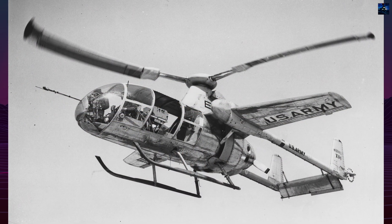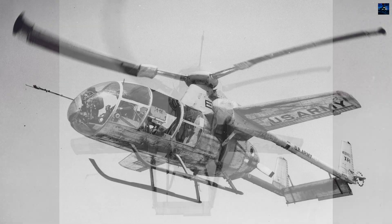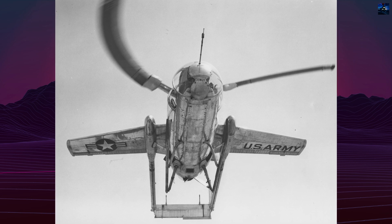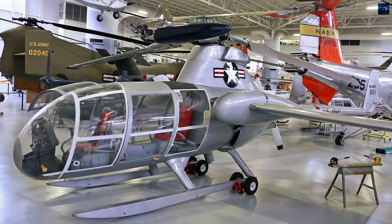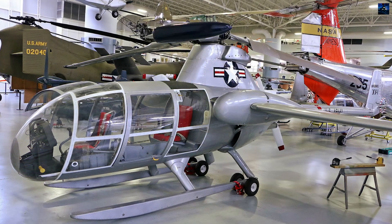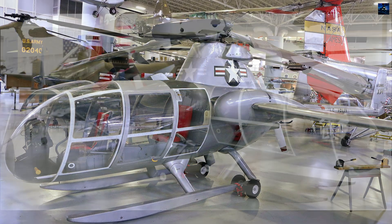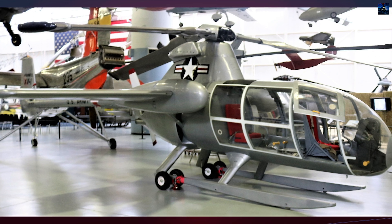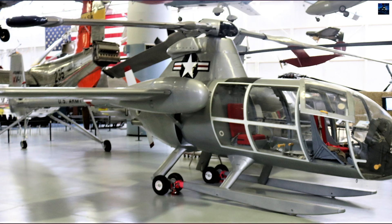Today, the first XV-1 prototype resides at the United States Army Aviation Museum in Fort Novosel, Alabama. The second record-setting prototype is displayed at the National Air and Space Museum in Washington, District of Columbia. Though it never entered service, the McDonnell XV-1 was a critical step in the exploration of high-speed vertical takeoff and landing flight and laid groundwork for future tilt rotor and compound aircraft innovations.